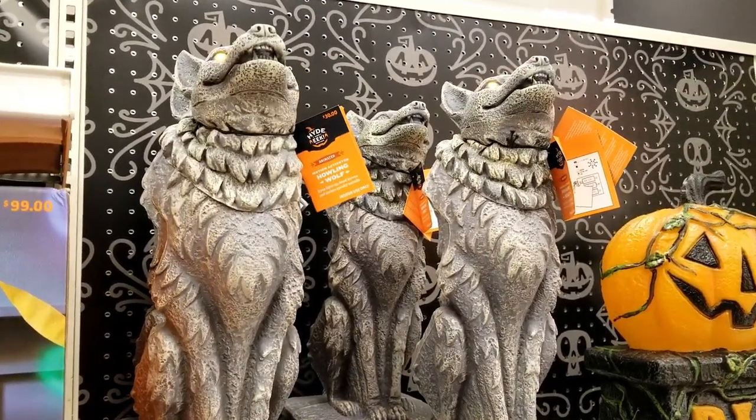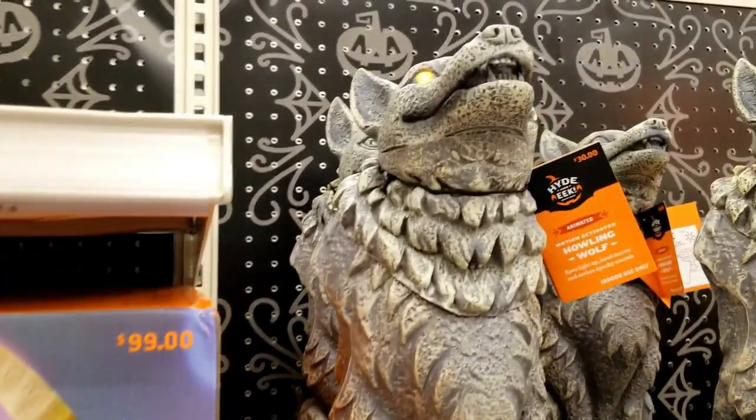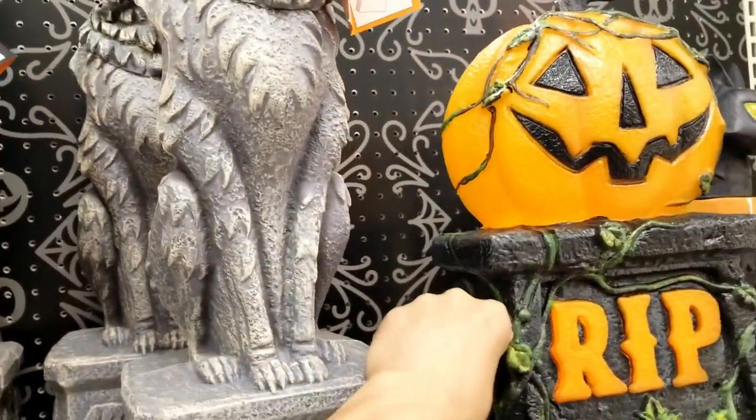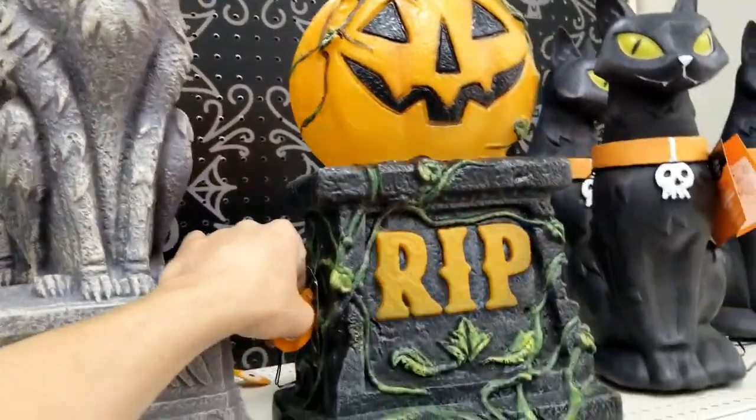Oh man, that's scary. These statues are getting more and more animated — they're even lighting up and moving now. Check out this pumpkin, he's pretty cool too.